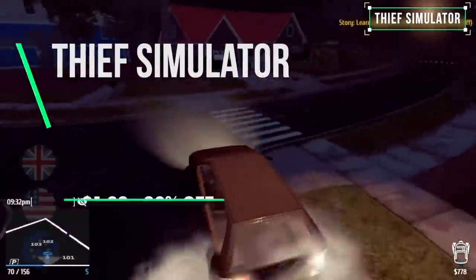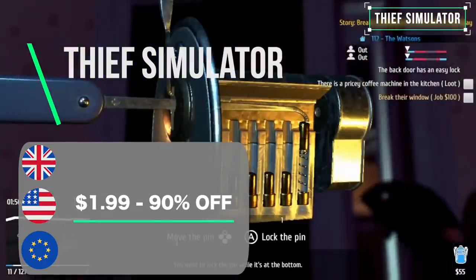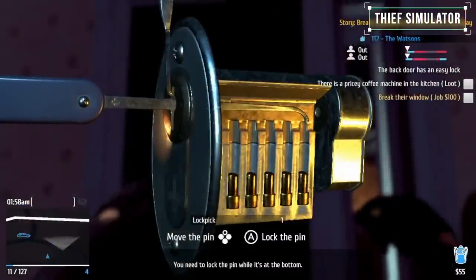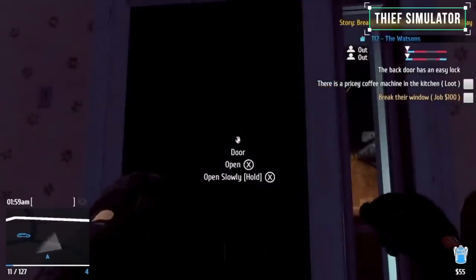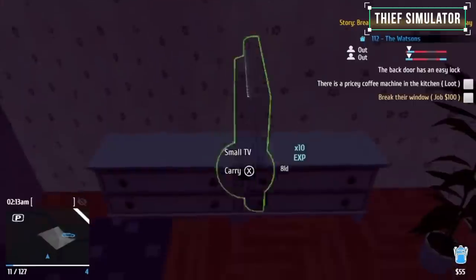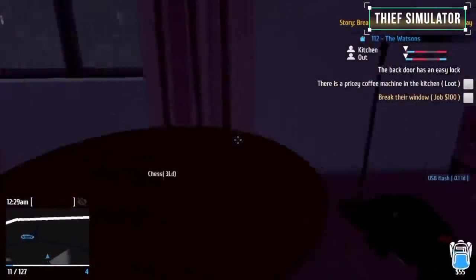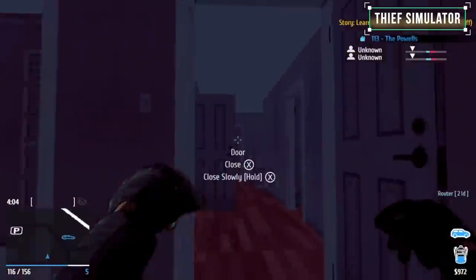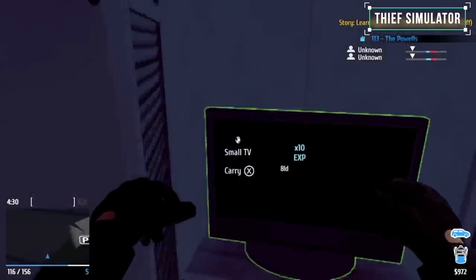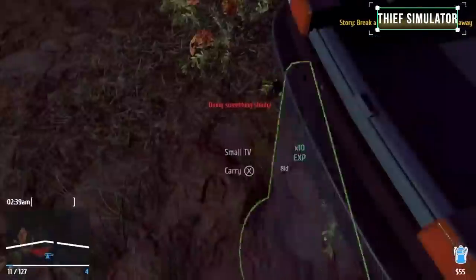Thief Simulator does exactly what it says on the tin. Playing as a thief, you are introduced to the mechanics of your trade. There is no deep story here — this is a sandbox game that slowly adds more and more dastardly skills to your repertoire. When it came out, Jordan gave it a six because it had performance issues and felt like a good idea still in development. Since then the developer has added more content and improved performance, but there are still a few issues. At 90% off though, this is an interesting game to try out.